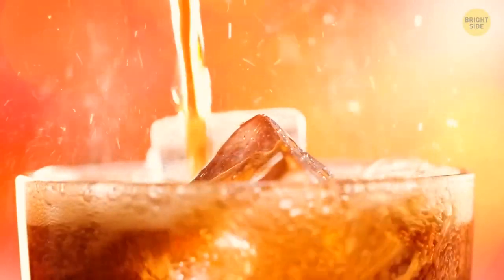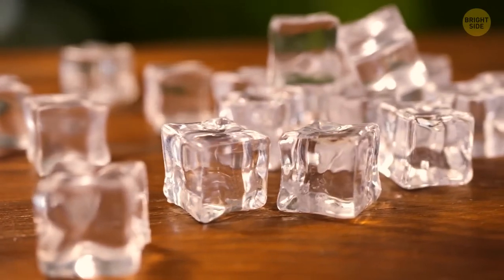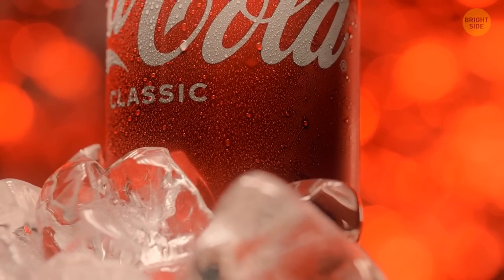What about the drinks? Food stylists use transparent plastic cubes instead of real ice cubes in beverage ads. The main idea is to keep the drink looking the same under hot studio lights. Plastic ice cubes don't melt, but they also look great on camera.